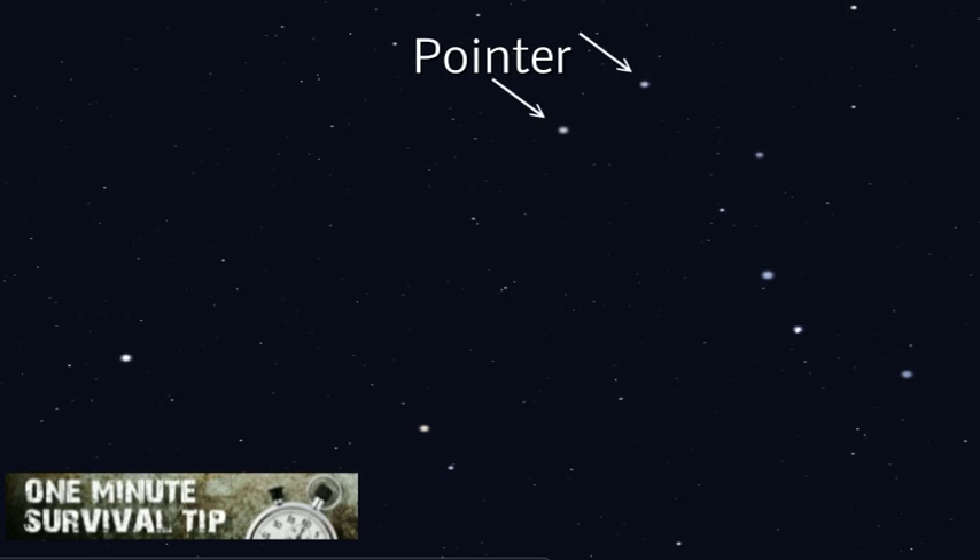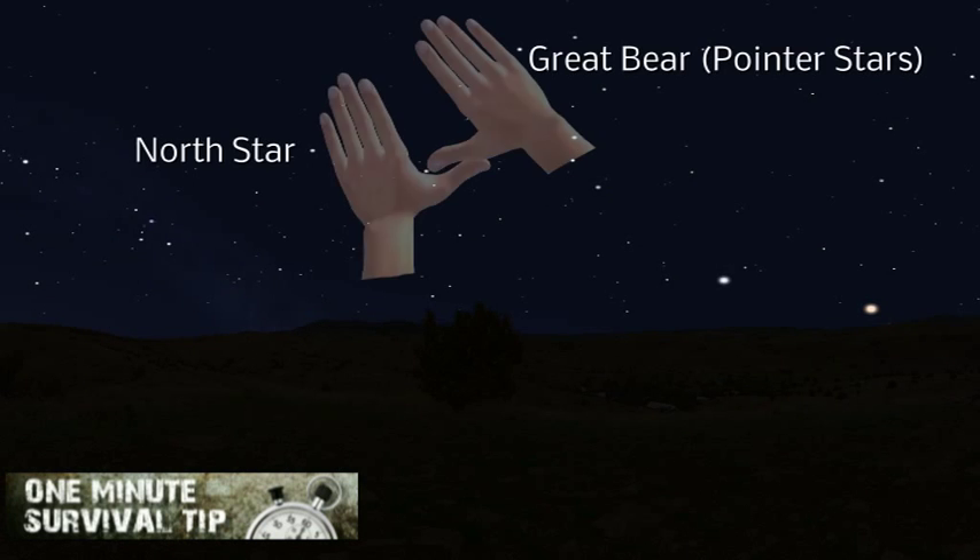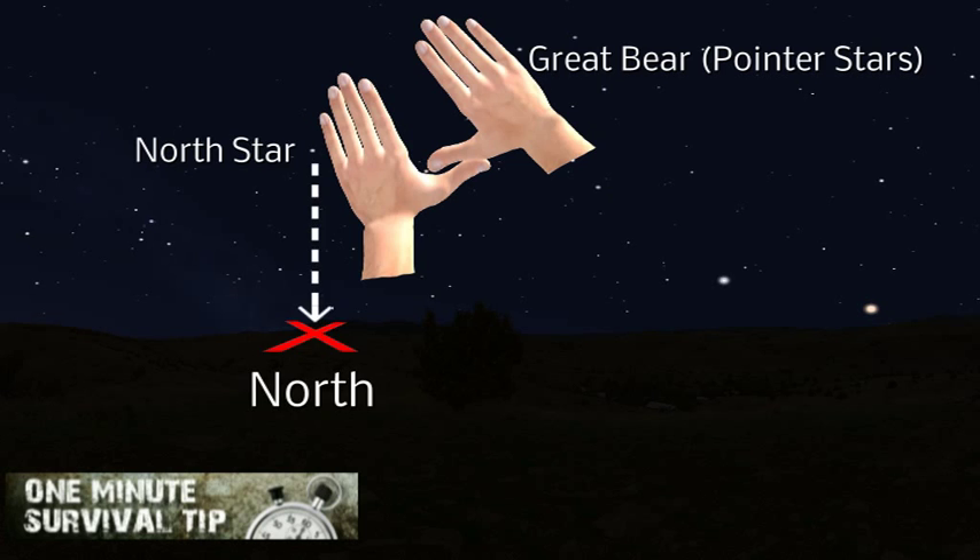Look at the Great Bear, find the pointer stars, then draw an imaginary line from the pointers until you meet up with the North Star. Now draw an imaginary line straight down from the North Star to the ground.